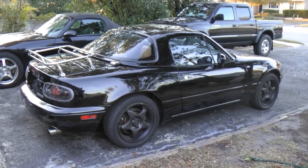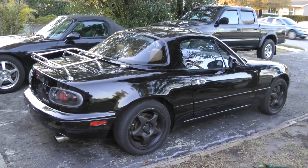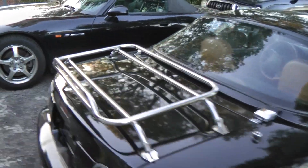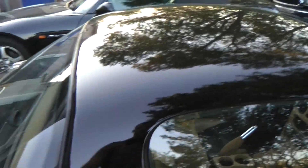Here is a 1996 Mazda Miata M Edition. The vehicle has 148,000 miles. It has a rack on the back, and it also has an OEM hardtop.